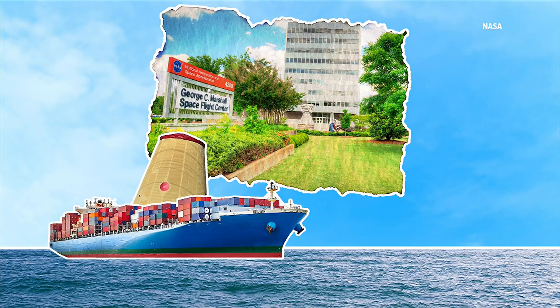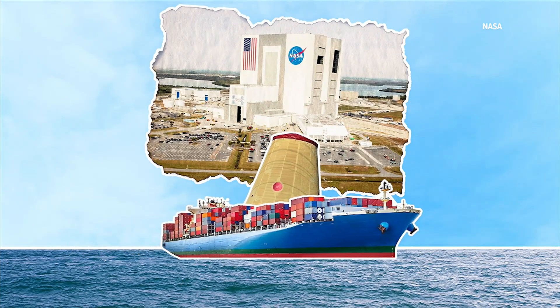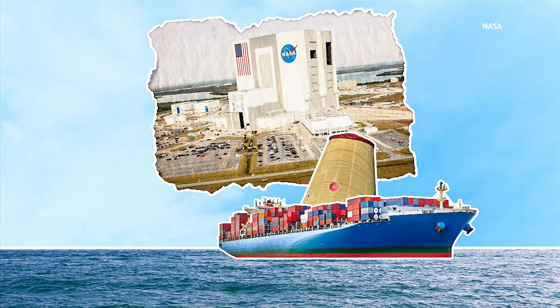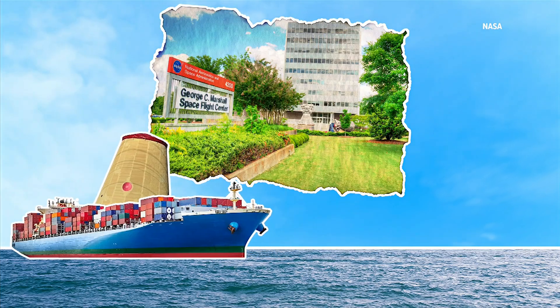A key piece of spaceflight hardware for NASA's Space Launch System rocket is on its way to Florida. The Launch Vehicle Stage Adapter, also known as the LVSA, is heading from Huntsville to Florida to support the Artemis II mission to the moon. Our Jasmine Verde visited the Marshall Space Flight Center and gives us an inside look.